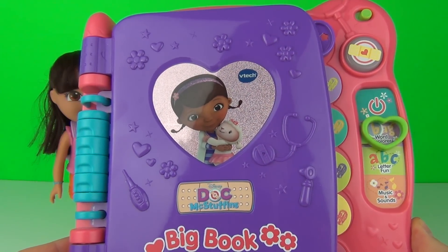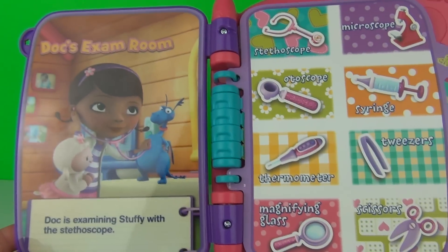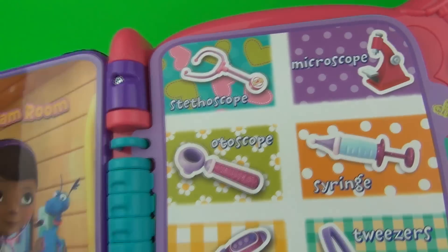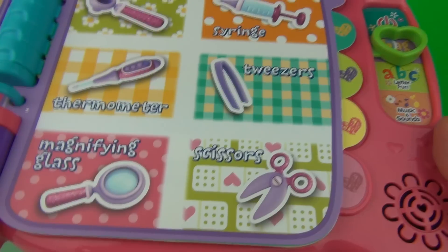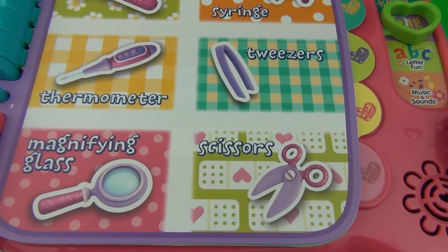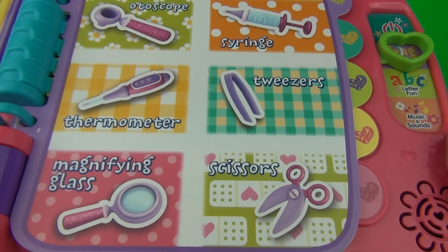Explore the book to learn new words. Open your book to start. Doc's Exam Room — touch a word to learn about it. Let's touch a word: otoscope, a pair of scissors, magnifying glass, thermometer.